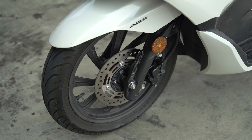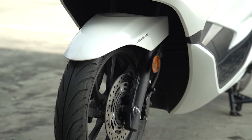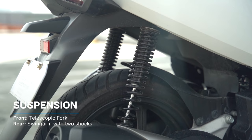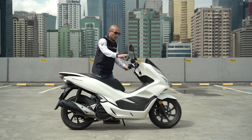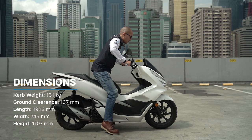Stopping power is delivered via a disc up front and a rear mechanical leading trailing drum, and ABS is standard. The PCX also has standard telescopic forks in the front and a unit swing arm at the back. The seat height is 764 millimeters. I am 5 foot 6, and as you can see, I am flat foot on the ground. The curb weight is 131 kilograms, making it really maneuverable in city traffic.